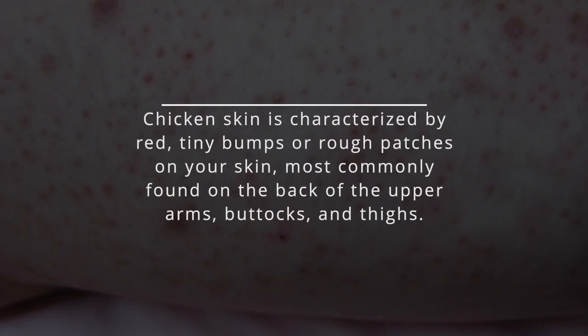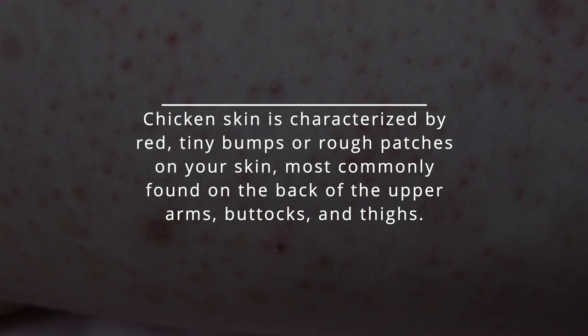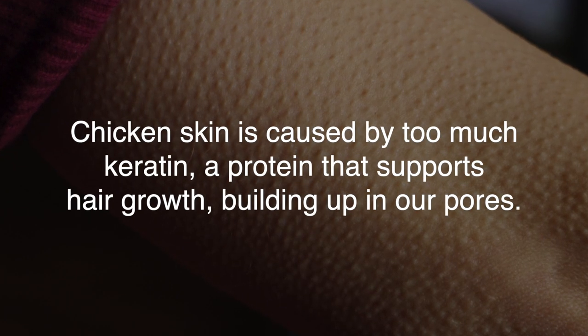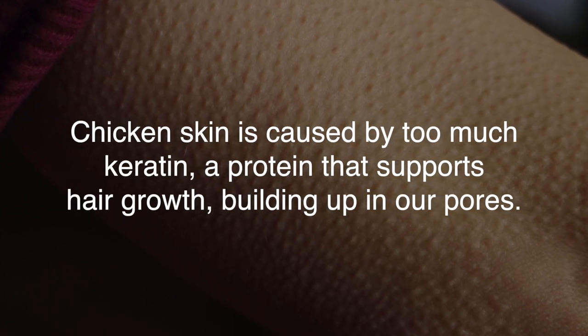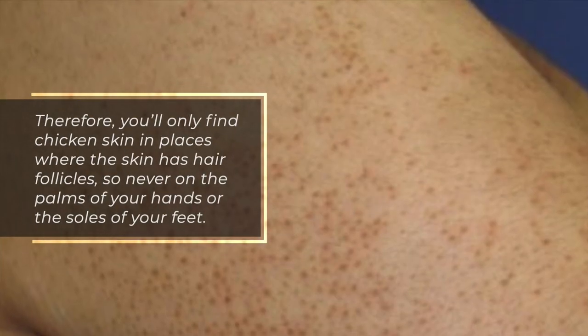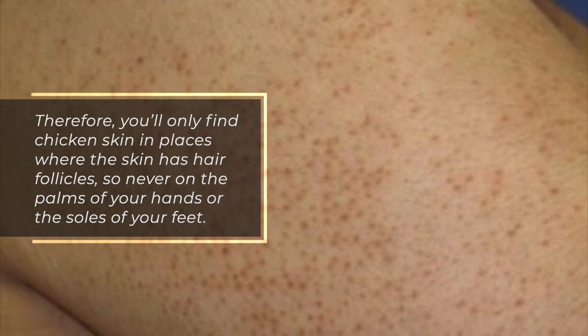Chicken skin is characterized by red, tiny bumps or rough patches on your skin, most commonly found on the back of the upper arms, buttocks, and thighs. Chicken skin is caused by too much keratin, a protein that supports hair growth, building up in our pores. Therefore, you'll only find chicken skin in places where the skin has hair follicles, so never on the palms of your hands or the soles of your feet.